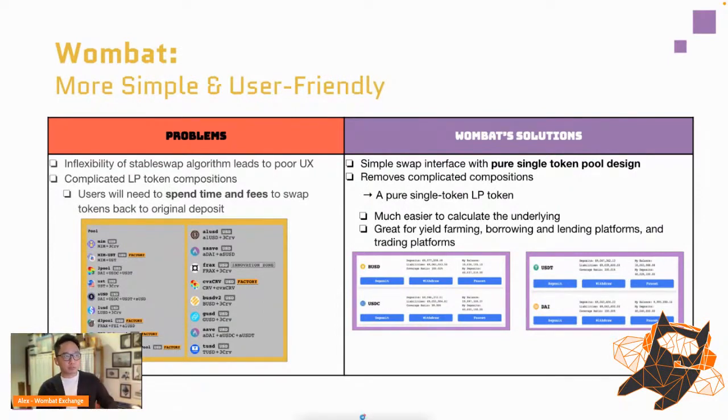Wombat's solution is very simple: because of our single-token design, we remove all complicated compositions. Anyone who wants to deposit a stable coin and stake it just deposits BUSD or USDT — that's it, no complicated compositions. As a bonus, our LP tokens are pure, so DeFi users don't need to worry about combined tokens like three-curve. This makes our tokens great for yield farming, lending protocols, and trading platforms.